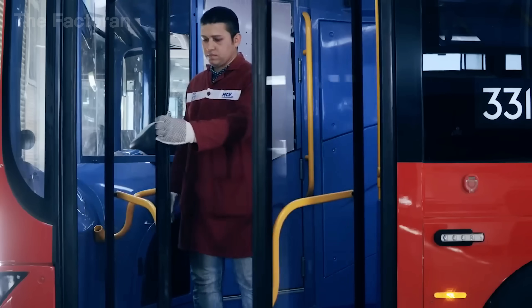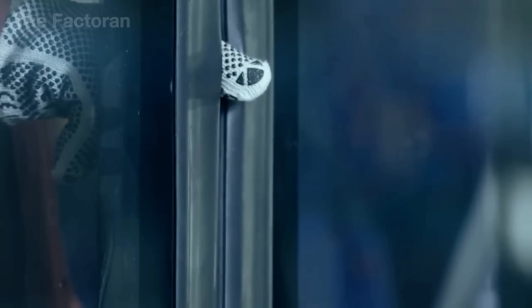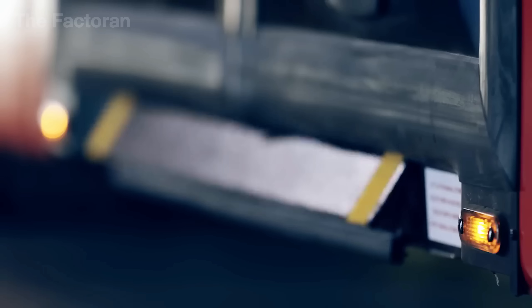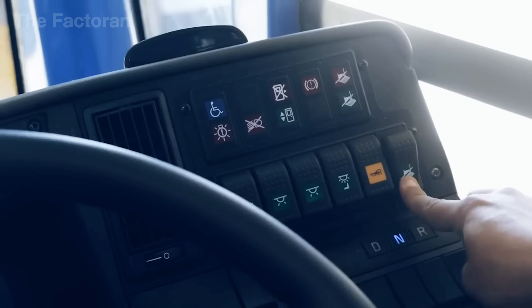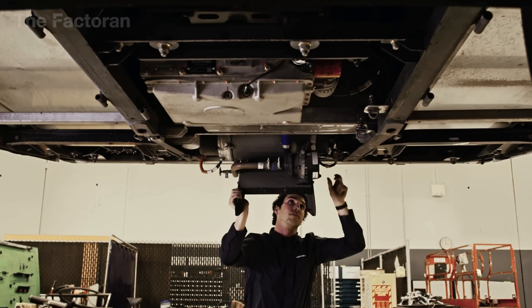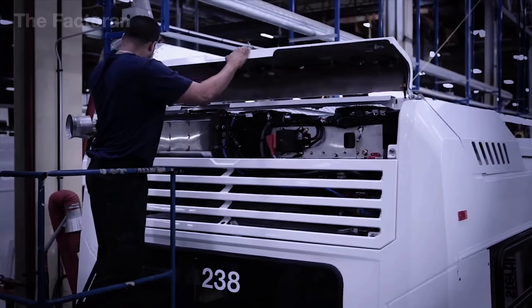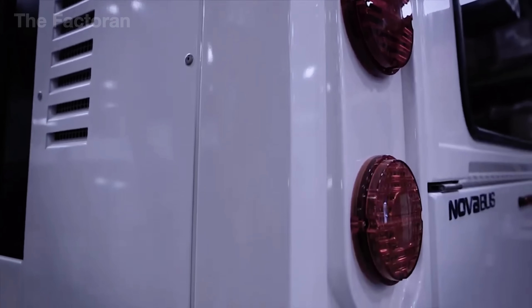Before a bus can be declared complete, it must undergo an inspection as meticulous as threading a needle. Electronic eyes scan every surface, while human hands adjust each gap, joint, and button response. Even the slightest irregularity — whether a faint noise when closing a door or the brightness of a headlamp — is recorded and corrected on the spot. This is the final fine-tuning, the last moment of scrutiny before the vehicle earns its title: ready for the road.